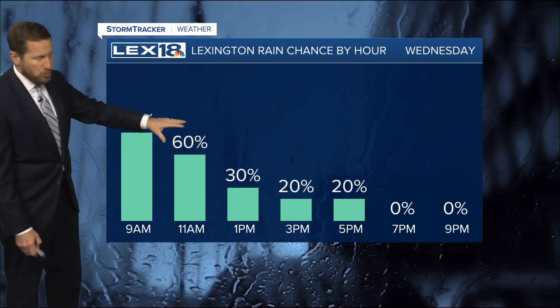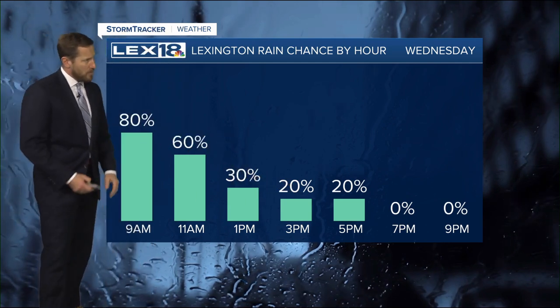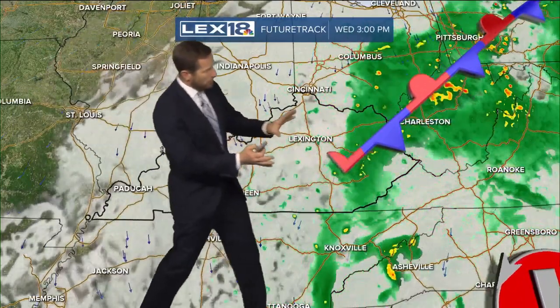Right now, no severe weather — just rain. And most of it is this morning. Notice it tapering off later on this afternoon, especially into this evening, so we're on the tail end of this system. It'll all gradually pull east today.